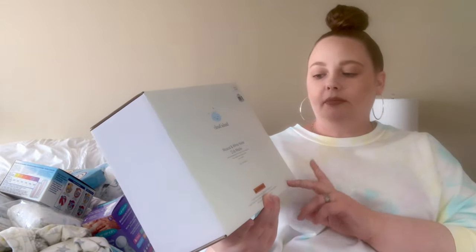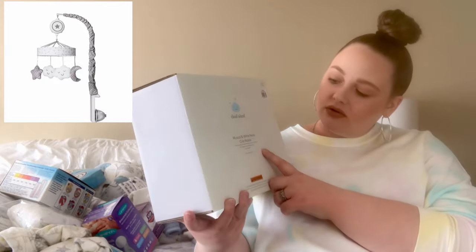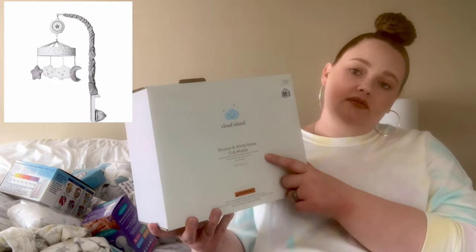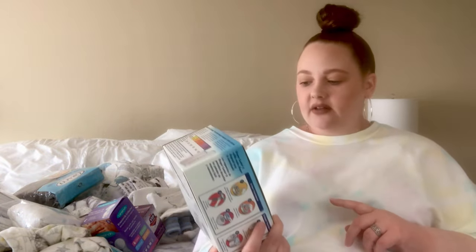This is the mobile for the crib — moons and stars theme. It's musical and also has white noise. I'll put a picture on the screen of what it looks like. I also picked up — actually this was a gift — a Diaper Genie. These are the Diaper Genie refills, and the Diaper Genie itself was gifted to me.